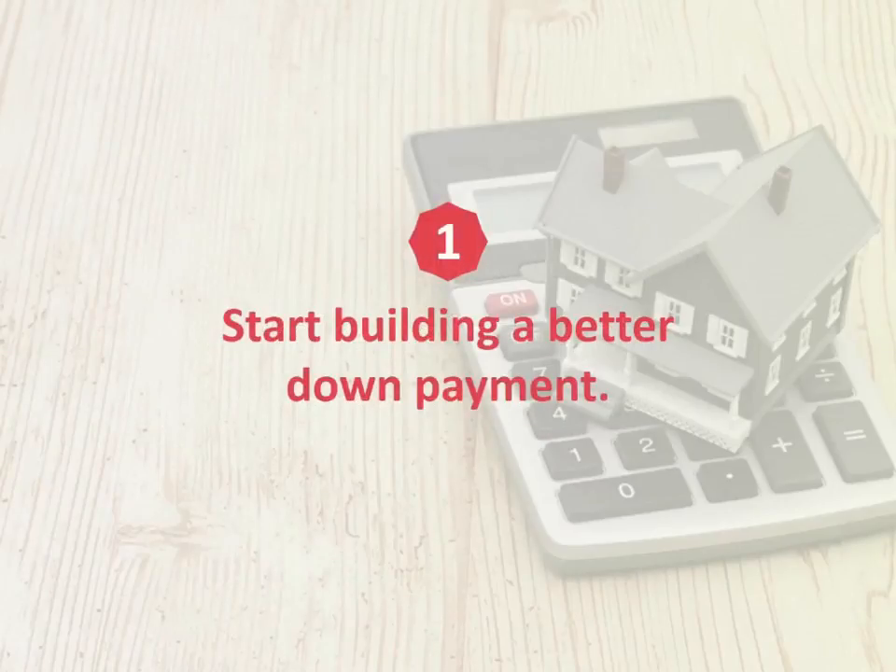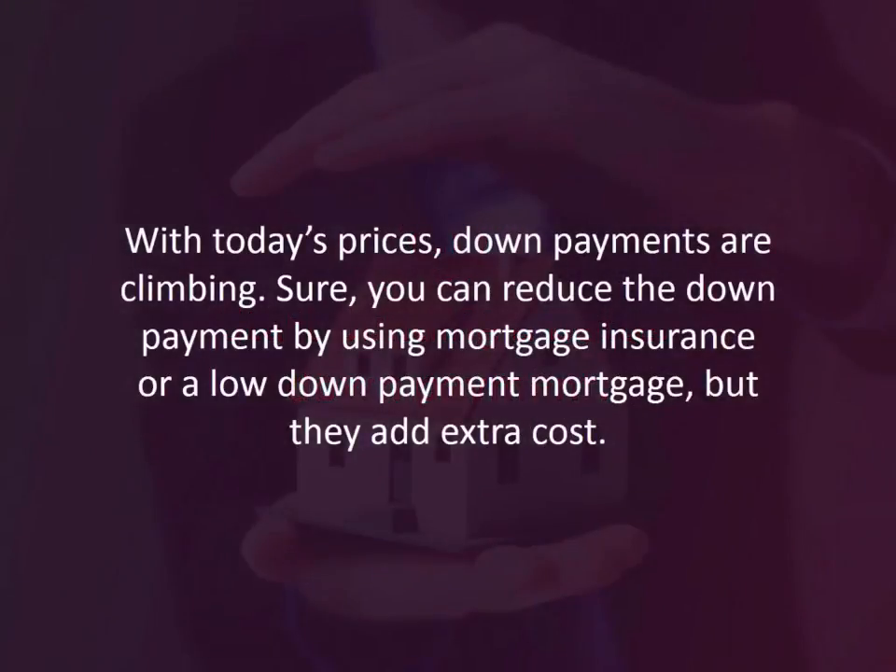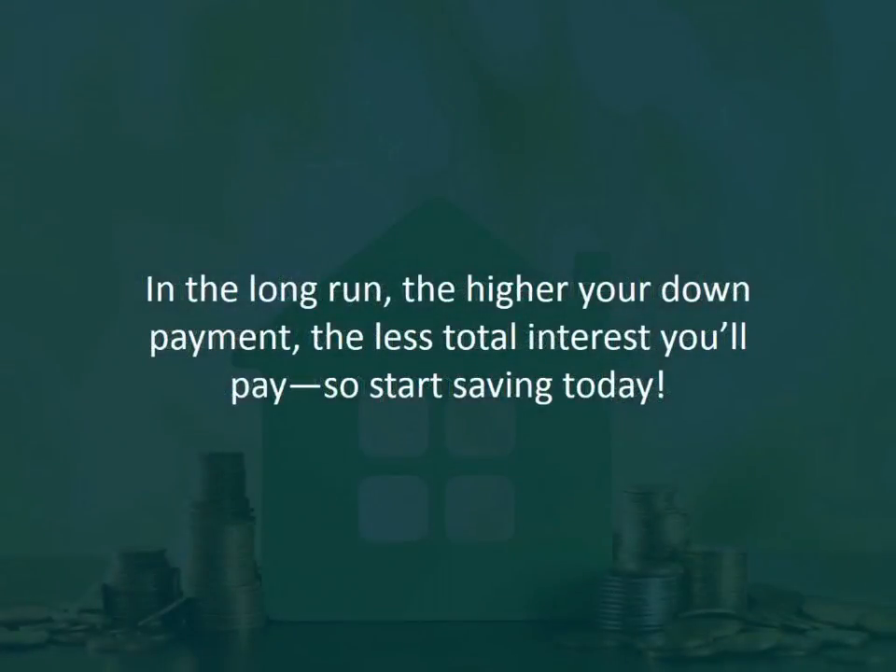Number one: start building a better down payment. With today's prices, down payments are climbing. Sure, you can reduce the down payment by using mortgage insurance or a low down payment mortgage, but they add extra cost. In the long run, the higher your down payment, the less total interest you'll pay. So start saving today.